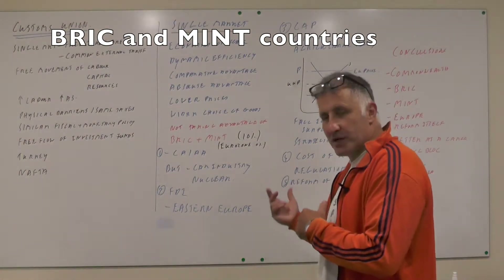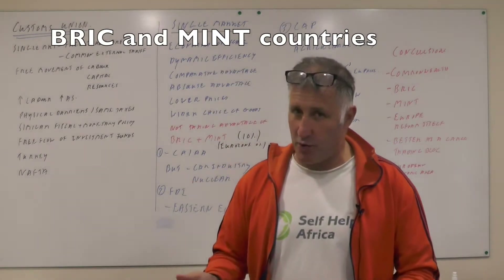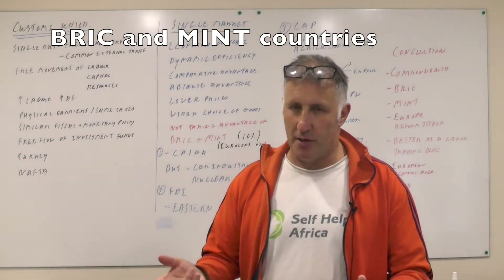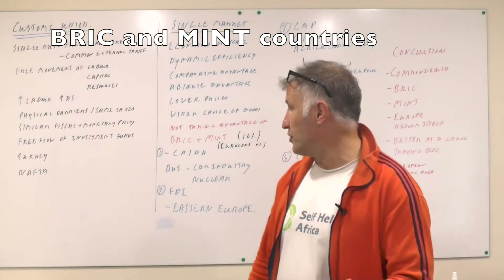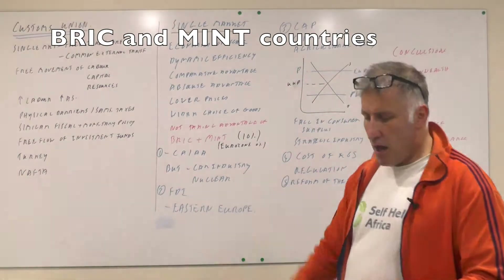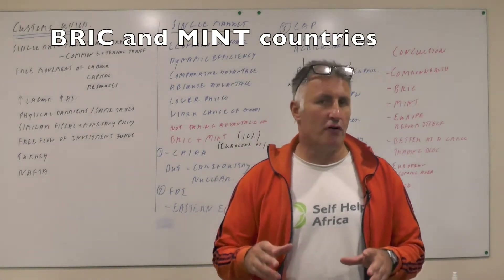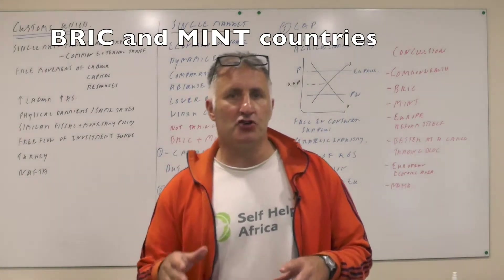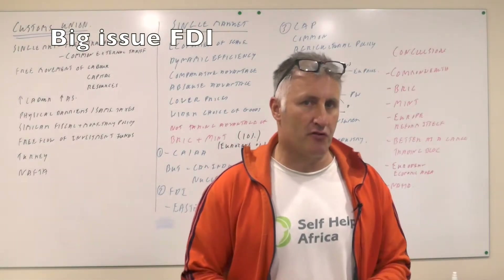The problem of comparative and absolute advantage is that a lot of our industries have been taken over — though I think they would have been taken over anyway. A lot of our car industries have been taken over, and also our nuclear industries have been taken over by the French. A major advantage for the UK is we have been able to attract a lot of foreign direct investment because we are part of Europe, and what would happen to that foreign direct investment if we left Europe?